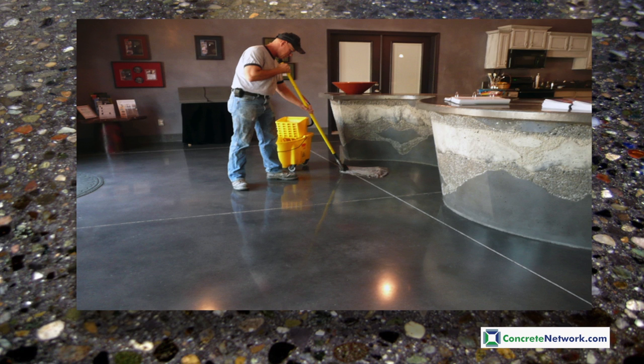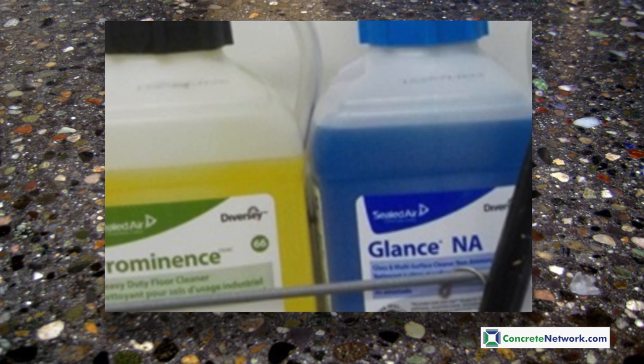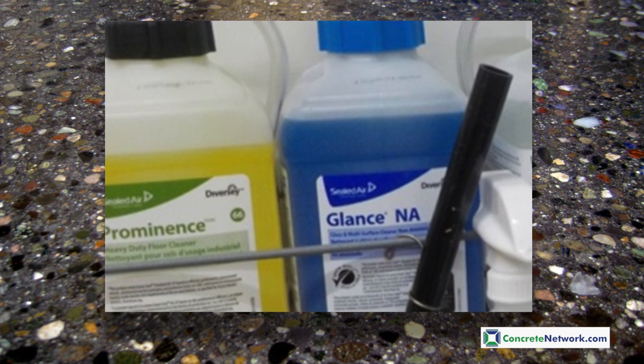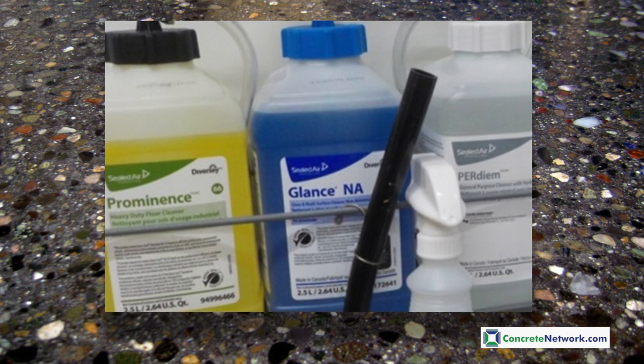It is important to always use a clean mop and one that has not been previously soiled. The type of chemicals can have a dramatic impact on the preservation of your polished concrete floors. If the cleaner is too high in alkalinity or is too acidic, this can quickly start to degrade your polished concrete surface.